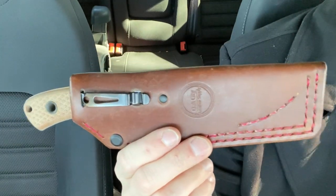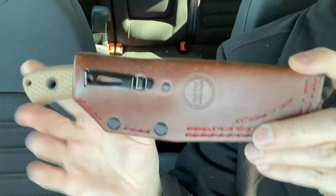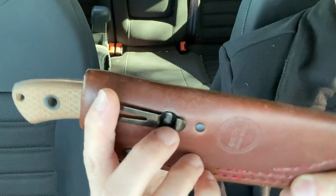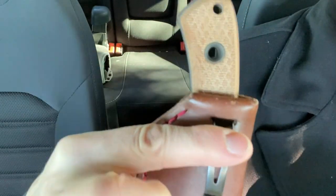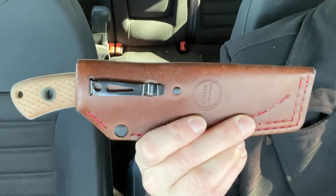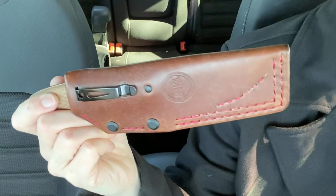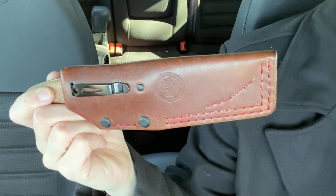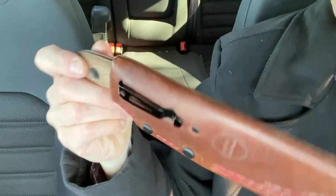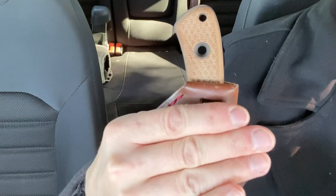I really couldn't be happier with the way this all comes together as a total package. As far as pocket fixed blade carry goes, this is probably at the limit — and it's going to be higher than the limit for a lot of people. With the deep carry clip, you're going to have about two to two and a half inches sticking out of your pocket. It's got about an eight and a half to nine inch overall length. At first I was a little self-conscious about it, but I got over that real quick. I'll even carry it at work.